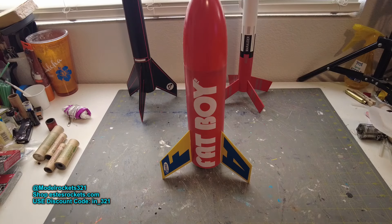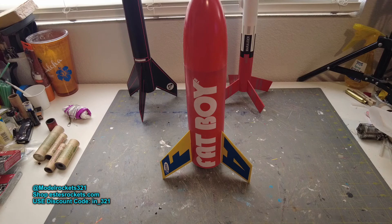So yeah guys, that's it for now. It's Model Rocks321. Be sure to subscribe to the channel — as I always say, ring the bell notification. Also guys, if you are subscribed, check to make sure you are subscribed — sometimes they unsubscribe people randomly, which is kind of weird. Check my website. Also shop Estes with code IN_321 — put that code in and get a discount on some Estes stuff. Hopefully it works for you. I heard that it doesn't work for repeat buyers, which is a shame. Estes, you are making plenty of money — share a little bit.